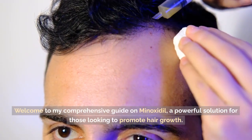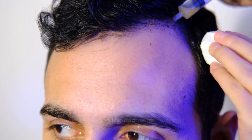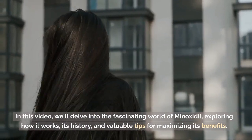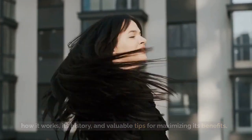Welcome to my comprehensive guide on Minoxidil, a powerful solution for those looking to promote hair growth. In this video, we'll delve into the fascinating world of Minoxidil, exploring how it works, its history, and valuable tips for maximizing its benefits.